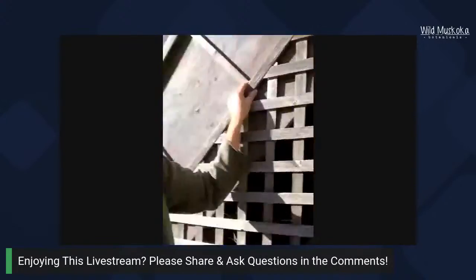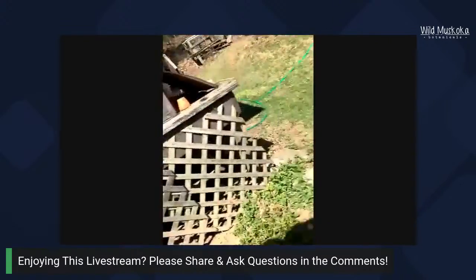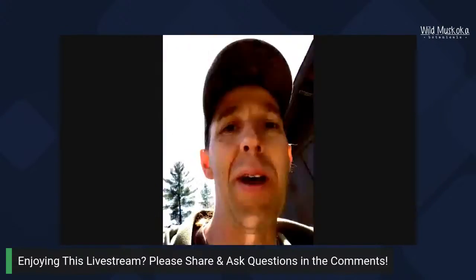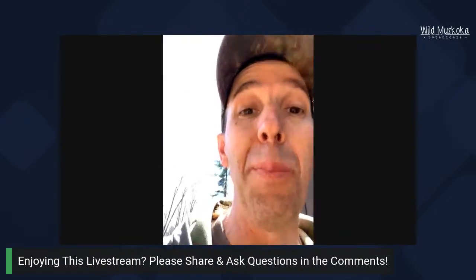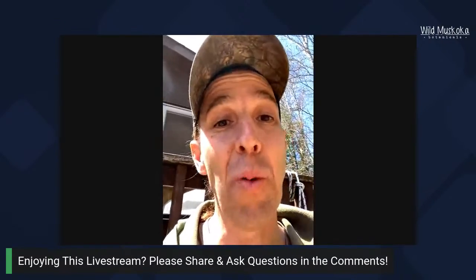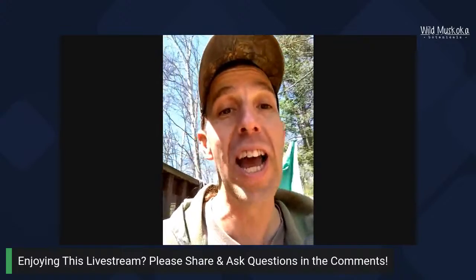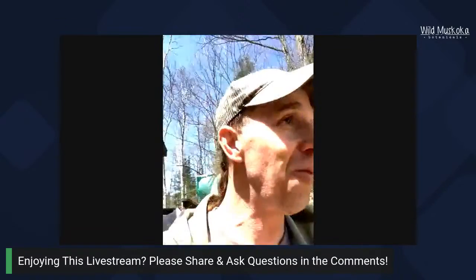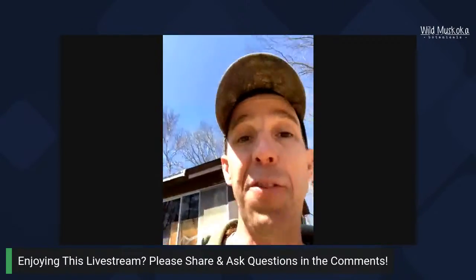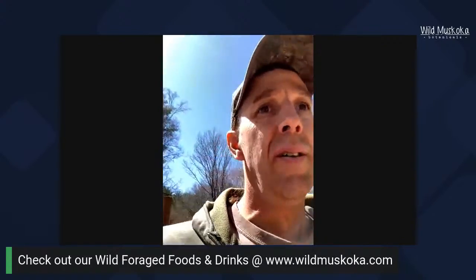If anyone's just joining right now, we're running an edible wild plants walk on our homestead today. We've got a group here live on the land, and I'm basically just following Laura as she shares a ton of wisdom about how to sustainably and ethically forage edible and medicinal plants. If you're loving this broadcast, we'd really appreciate you sharing it and giving it a like. Feel free to comment or ask questions as we go along.